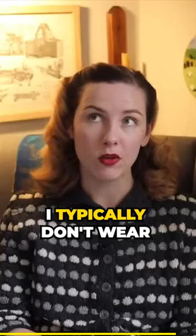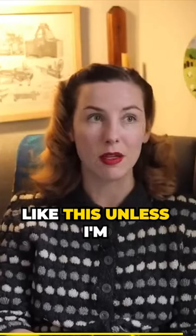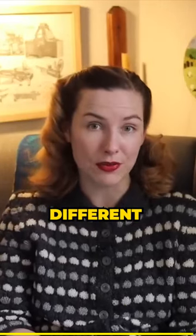I typically don't wear red and green together like this unless I'm really dressing up for Christmas or something like that, so it'll be really different for me.